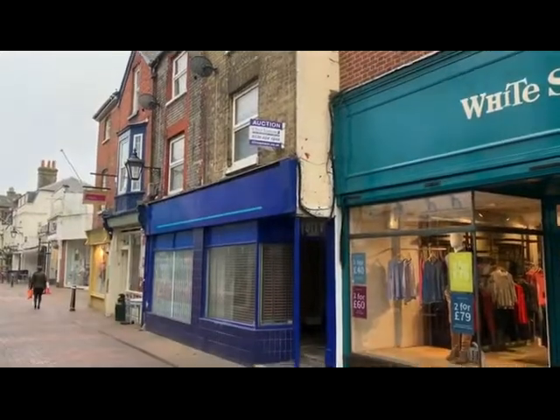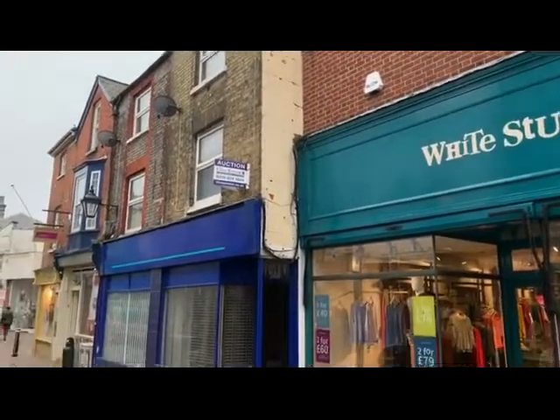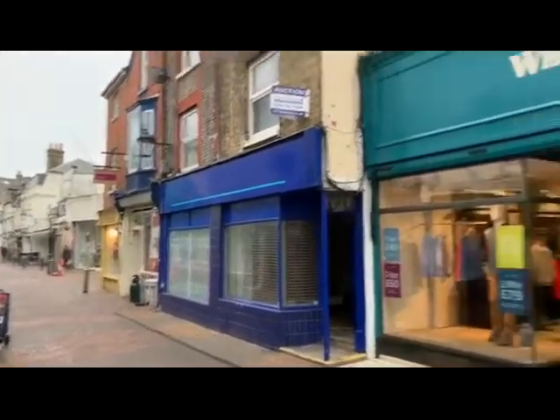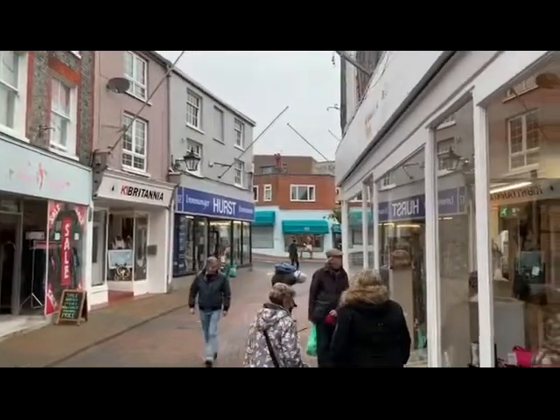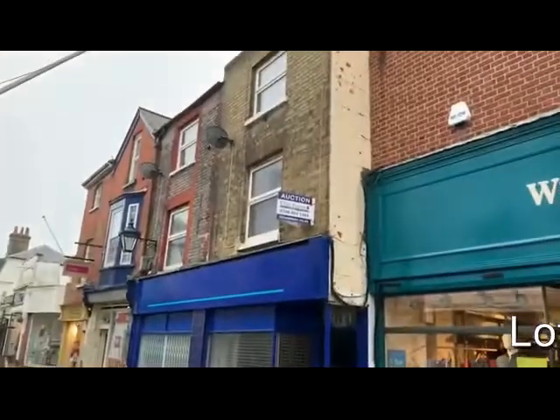This is Rob Marchant from Clive Empson Auctioneers, and this is 10 and 11 High Street in Cowes — a property situated right in the middle of town, a very good trading location. We've got commercial space and two flats above.